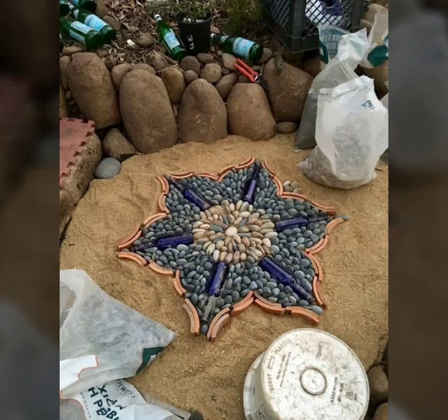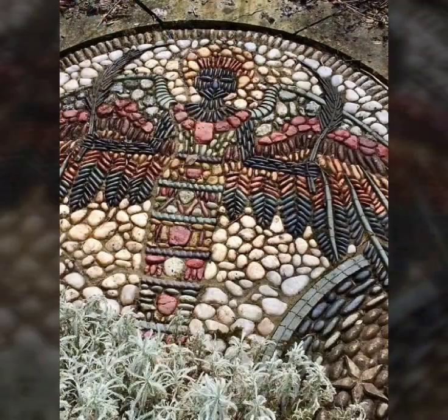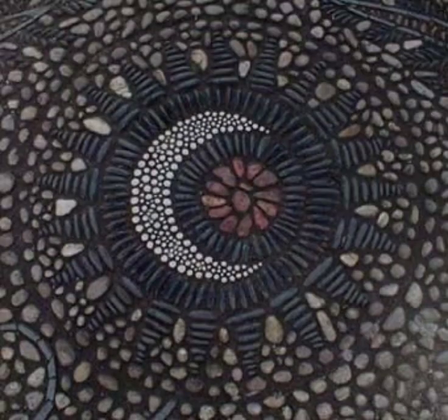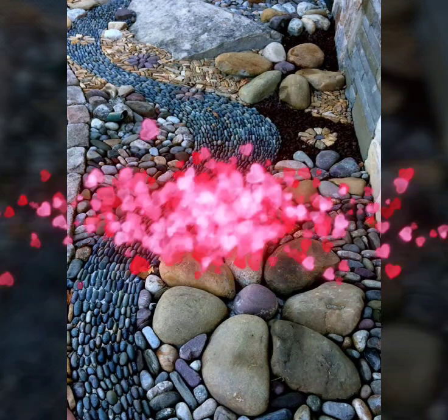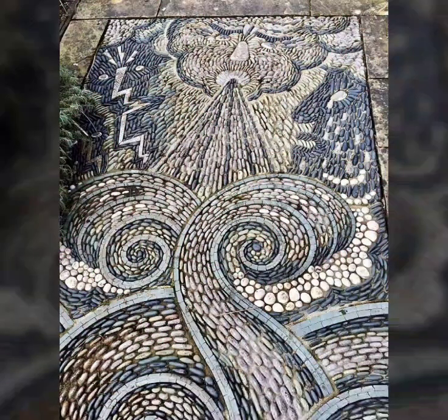These are unique and latest designs for tiles — very beautiful and unique, and I hope you like it. Please subscribe to my YouTube channel, press the bell icon, and visit my channel to see more videos. Please share with your friends and family members. Thanks for watching, please watch my full video, take care, bye bye, see you soon.